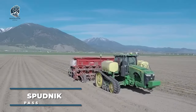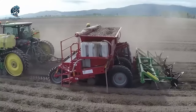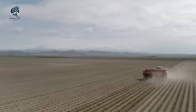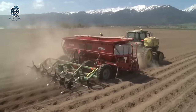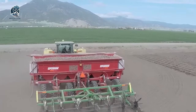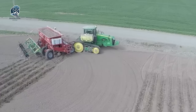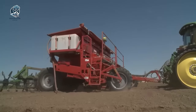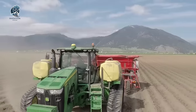Discover the Spudnik Single Pass Planter, a game-changer for potato farmers. This cutting-edge farm equipment optimizes planting operations, perfectly complementing powerful tractors like the John Deere 8360RT, celebrated for its reliability in demanding farming tasks. The planter's robust construction, crafted from top-tier materials, guarantees lasting performance amidst tough field conditions, ensuring potato farmers experience heightened efficiency and longevity — marking a significant advancement in modern agricultural practices.